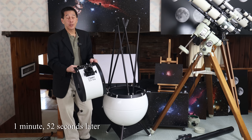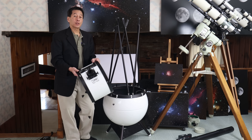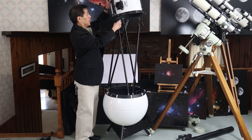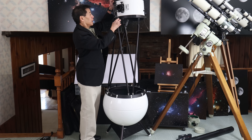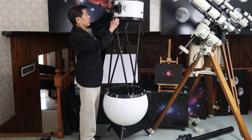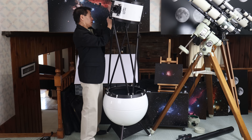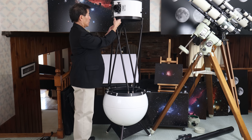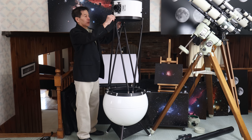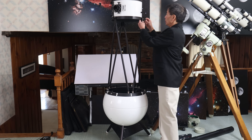As with any open truss Dobsonian, the only part that might cause some concern is setting the upper truss on the poles. These can go on in any order, but if you have the electrical package you want the powered pole near the power port. Once you get this on, there are knurled knobs and they are all captive, so you don't have to worry about losing any of them.